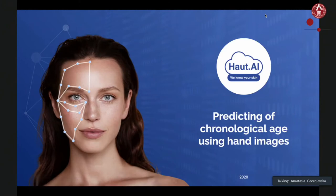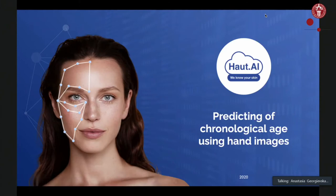Thank you, Morten, for the great intro. I would like to thank the organizers for gathering us all on this fantastic event. Today I would love to talk about the visual biomarkers of aging and skin health, and the alternatives to facial images which are most usually used for research, and to show the benefits of other imaging data that can be utilized for predicting chronological age as a first step towards development of biological age predictors and biomarkers.